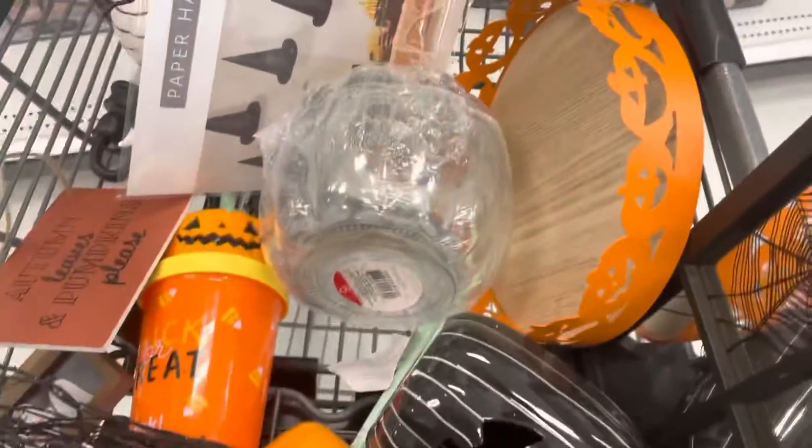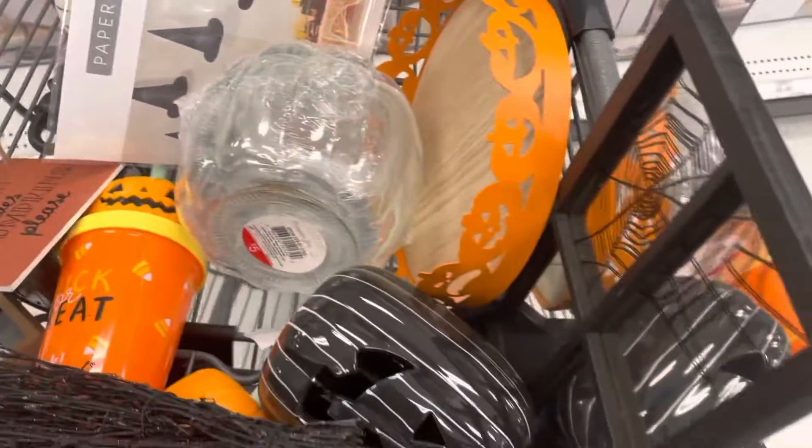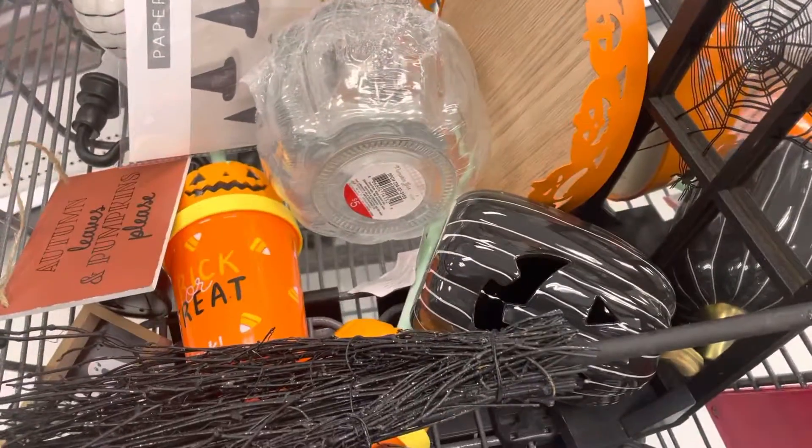This is actually not bad — and this is a smaller Target, it's not a big one. But yeah, I'll post this — go to Target!